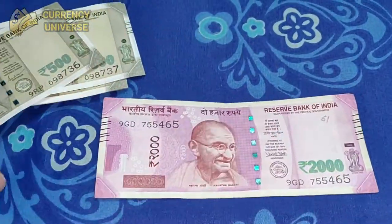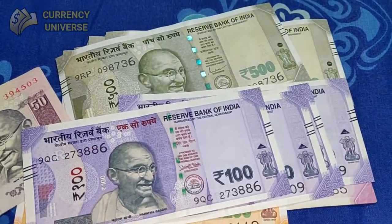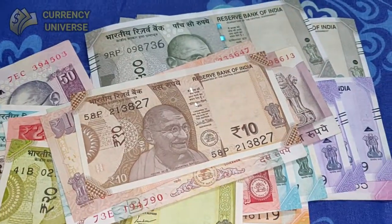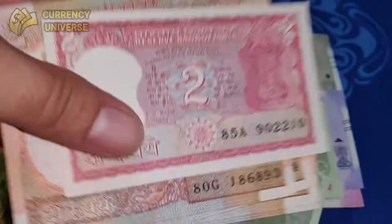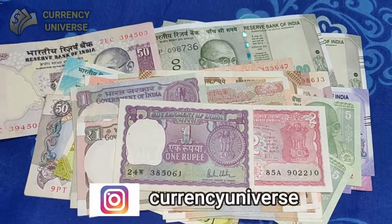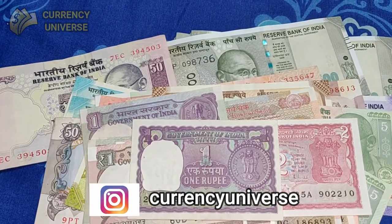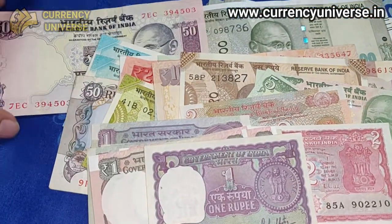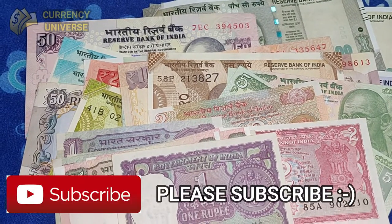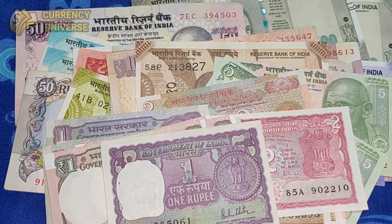So those are all the Indian currency notes — the 2000, 500, 200, 100, 50, 20, 10, 5, 2, and 1 rupee notes. Hope you enjoyed this video. If you have any questions regarding Indian currency notes, leave a message below or contact me on Instagram at Currency Universe. I'll be more than happy to help. Do subscribe to my channel for more interesting currency videos, and share and like this video. Until next time, take care of yourself — bye bye.